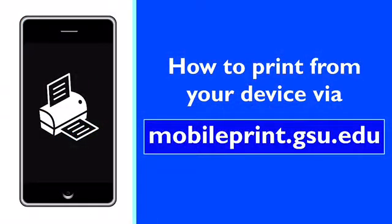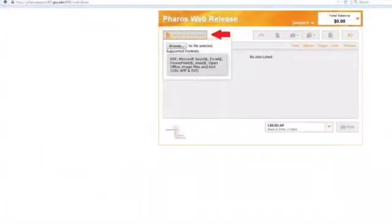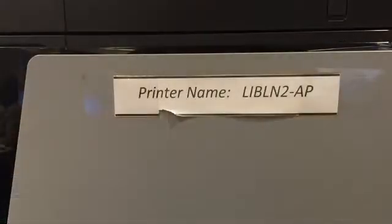If you're printing from a library laptop or your personal device, you need to go to MobilePrint.gsu.edu and log in. Once you log in, you will upload your document and choose a printer. Each printer in the library has its name on the front of the printer.